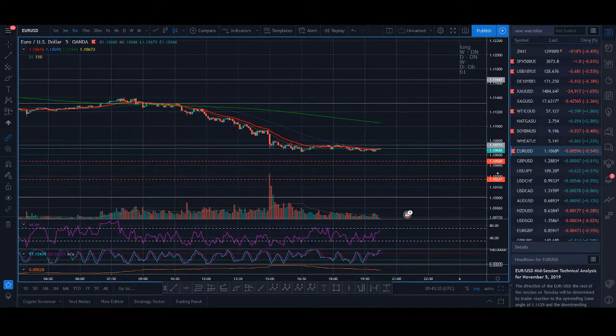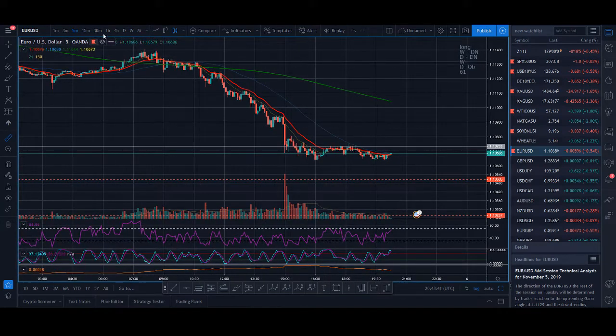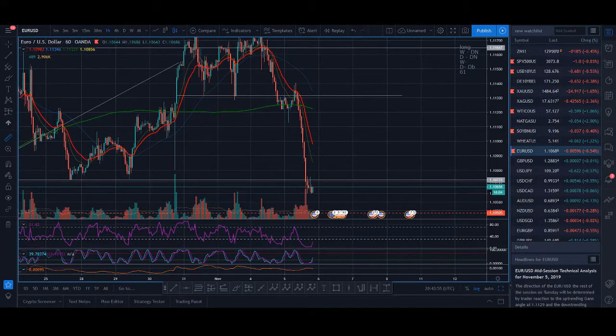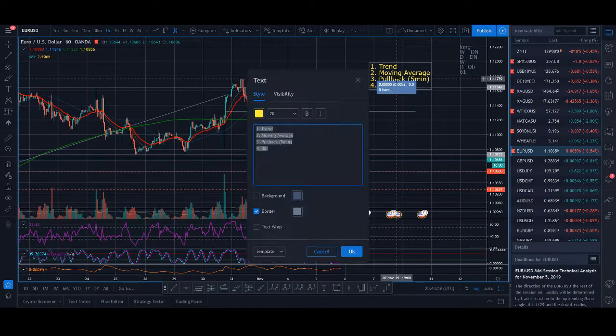I exited my trade when I had RSI divergence — RSI was making higher lows while price was making lower lows, and I took my profits. RSI was getting extremely oversold, below 10, and there was also support there, so I was expecting a bounce. Those are the four elements of my strategy.